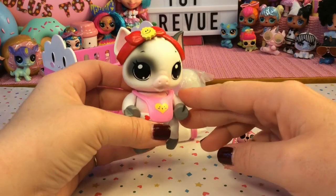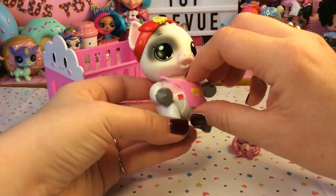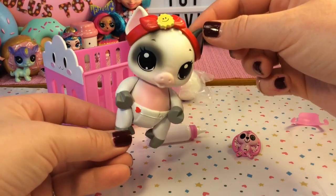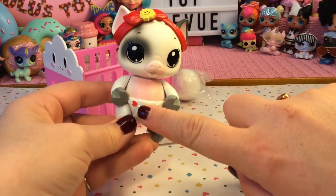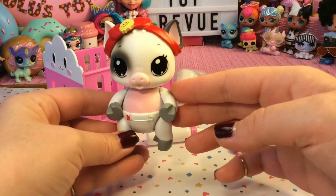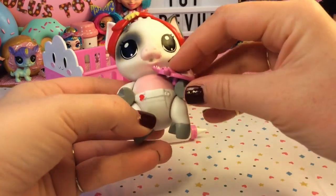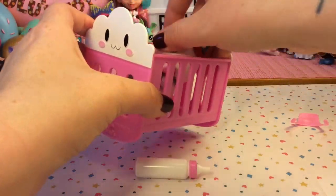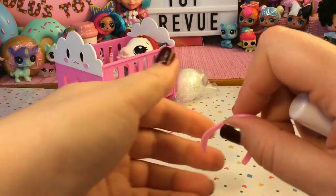Look how stylish she is! I love how the red headband matches the red in her little safety pin. She just looks so cute. We'll give her her stuffy, and then our little piggy can go back in her crib for a little bit while we find out whether she is a boy or a girl.